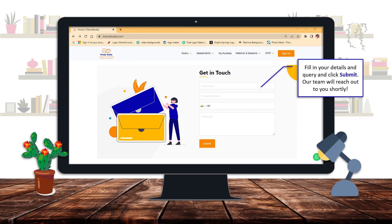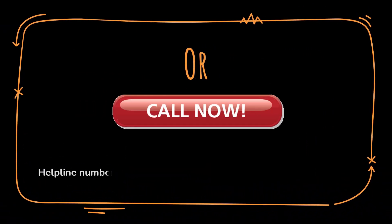Enter your billing details at the checkout page and it's all done. Or you can just call us on our helpline numbers as shown on the screen.